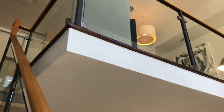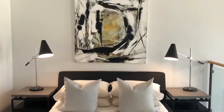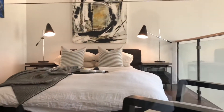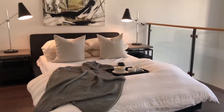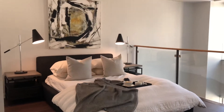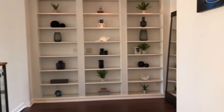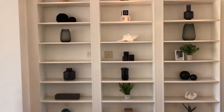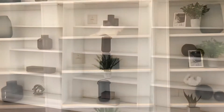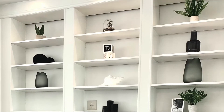As you go up the stairs to the mezzanine level, this is where the bedroom is. We have a queen-size platform bed with two nightstands with concrete tops and two task lamps on either side of the bed. In the bedroom there were built-in bookcases, which we accessorized and staged using simple shapes and plants.